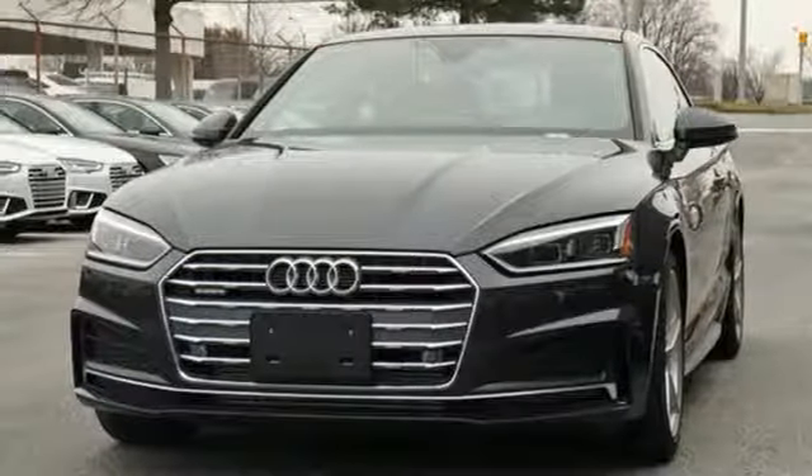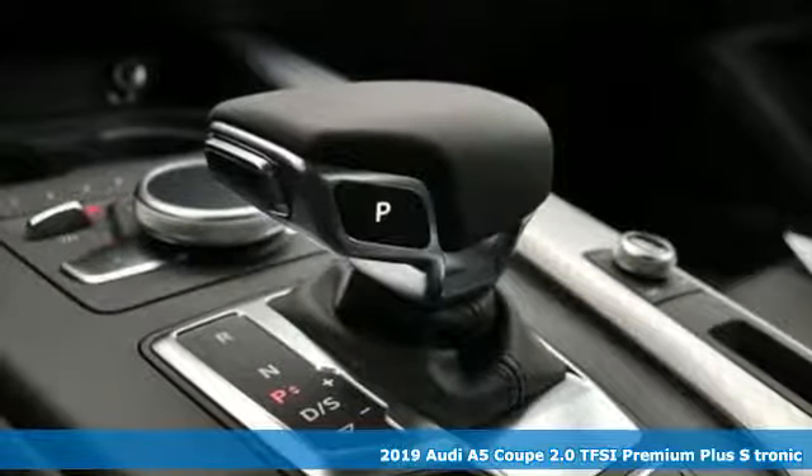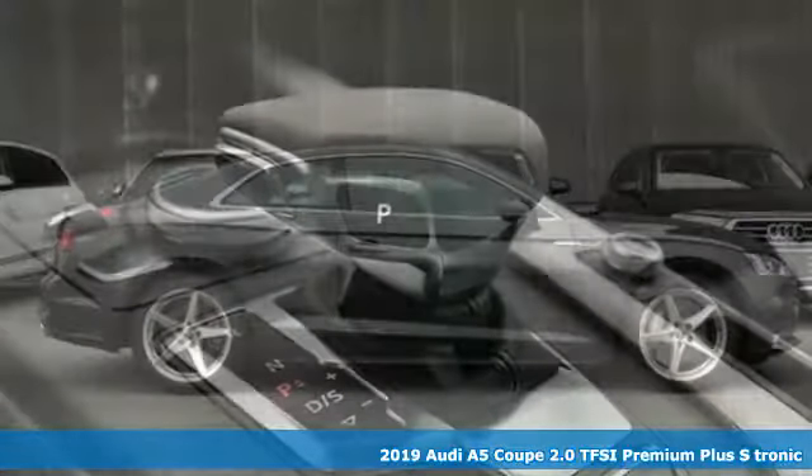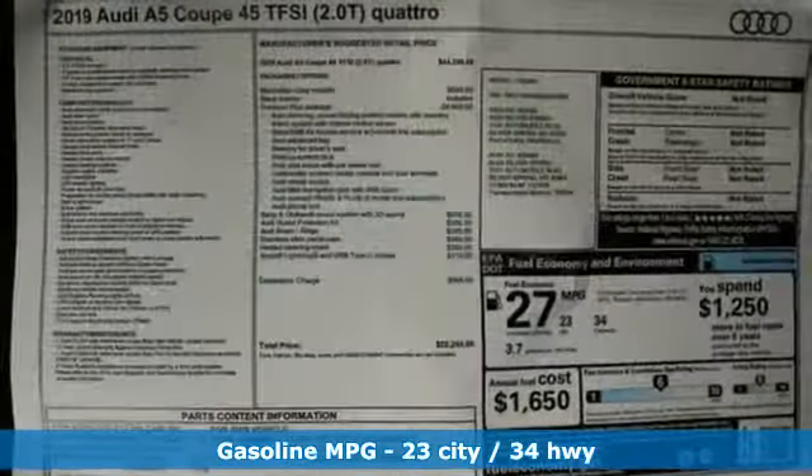Here's a new 2019 Audi A5 Coupe. Every double take this A5 gets is a testament to its adventurous spirit. You'll look forward to every drive with features like these.